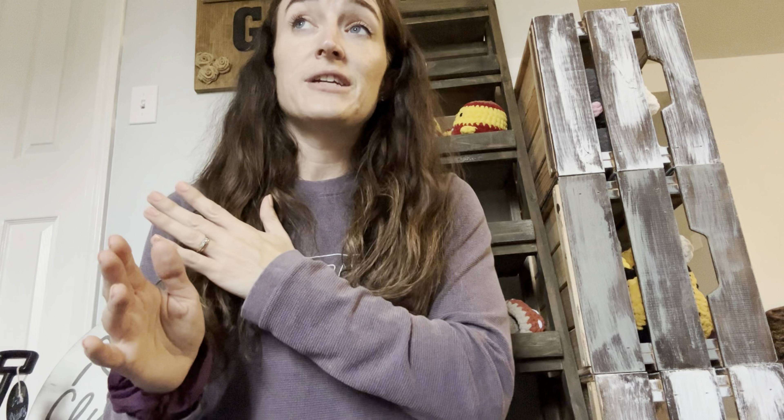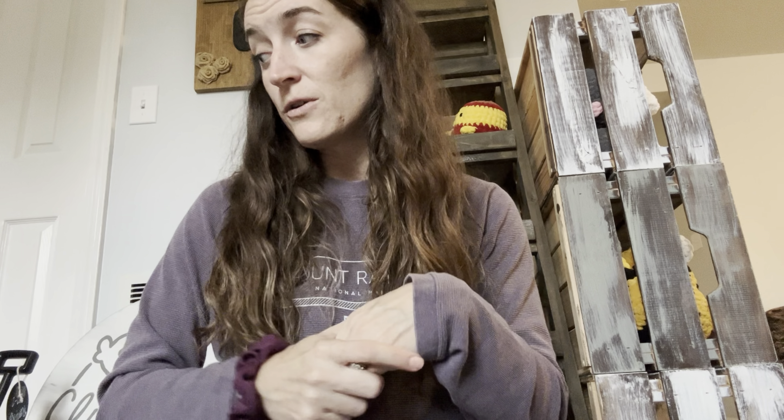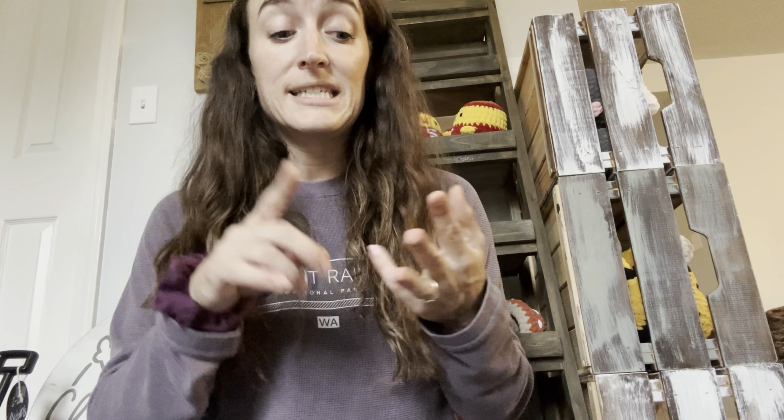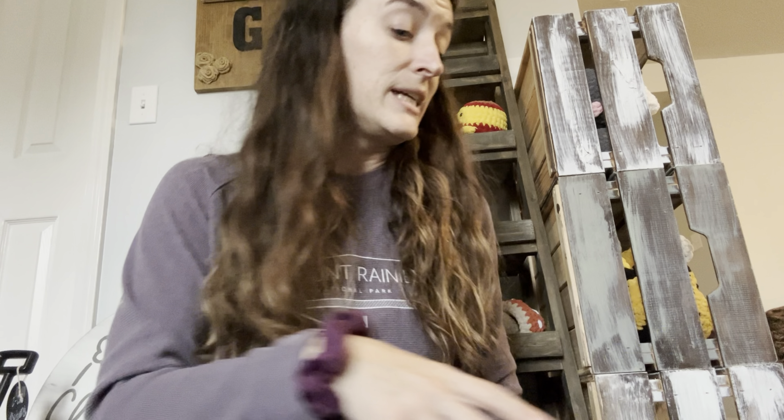The Willies take longer just because of all the color changes, the difference in pattern, and the embroidery. If I have more time I'll make more of these, but right now I have four Willie Wildcats.